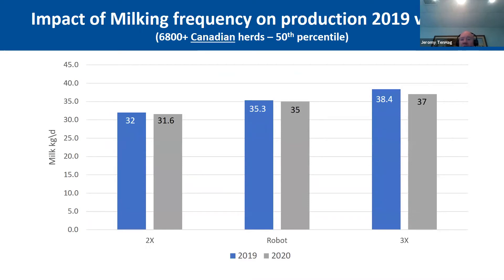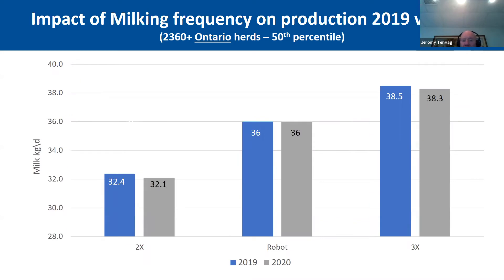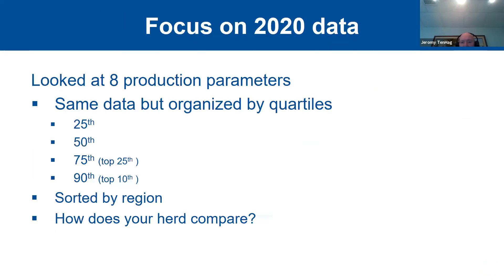Looking at milking frequency, the numbers are extremely similar year over year. For 3X herds there seems to be a slightly bigger decrease in 2020, though the reasons aren't clear and there would be many influencing factors. For Ontario herds the same pattern holds — even for 3X herds in Ontario, the numbers are basically the same. Overall there are a lot of similarities in production from one year to the next.